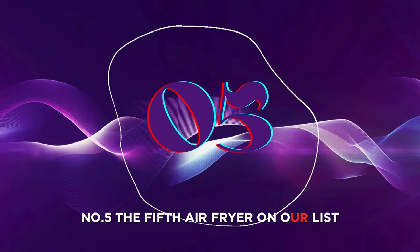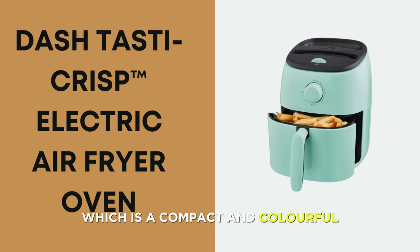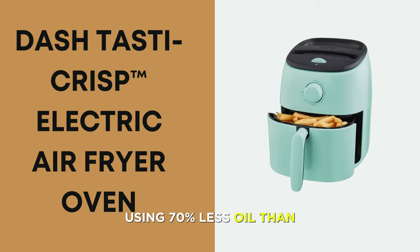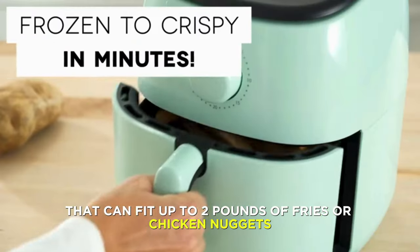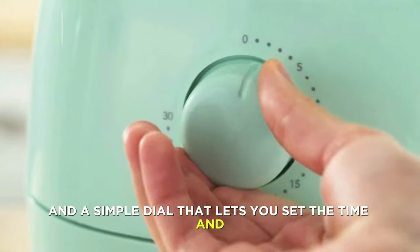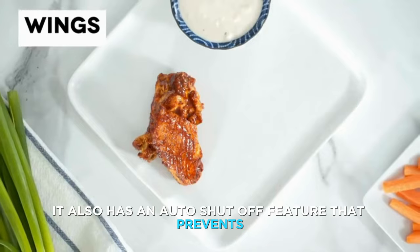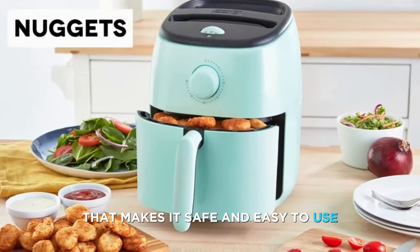Number 5. The fifth air fryer on our list is the Dash Tasty Crisp Electric Air Fryer Oven, which is a compact and colorful air fryer that can cook your food in minutes using 70% less oil than traditional frying methods. It has a 2.6-quart capacity that can fit up to 2 pounds of fries or chicken nuggets and a simple dial that lets you set the time and temperature. It also has an auto-shut-off feature that prevents overcooking and overheating, and a cool-touch handle that makes it safe and easy to use.